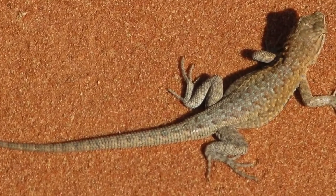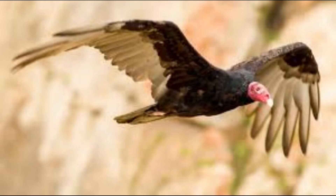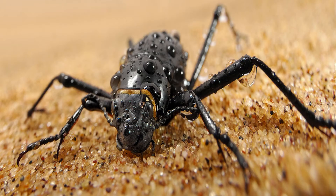Most desert birds are nomadic, crisscrossing the skies in search of food. And among insects, the Namib desert beetle can harvest fog from the air for water.